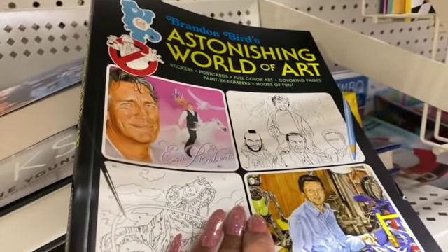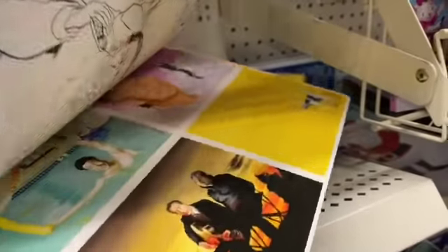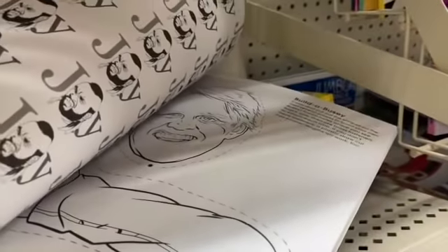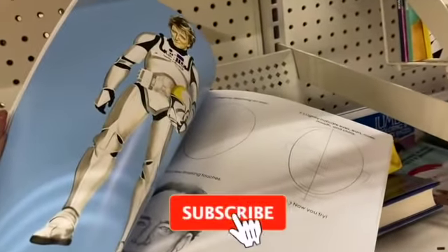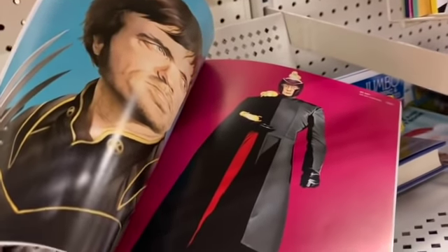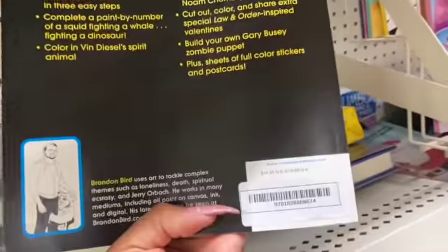Look at these Eric Roberts postcards — this book is so hilarious. You get stickers that are hilarious too, like the Care Bear. It says 'Caution: Nicholas Cage.' This book was at one time $14.95 but you can pick it up here for a dollar. They have Mr. T, Valentine's, Rod Stewart dressed as a Stormtrooper. I am dead — I'm definitely grabbing this because it's so funny for only a dollar.